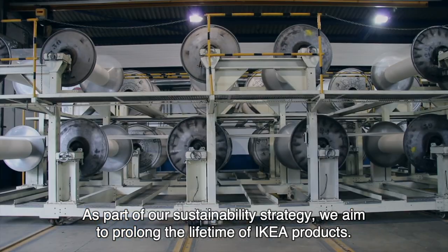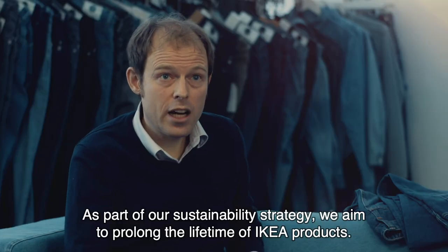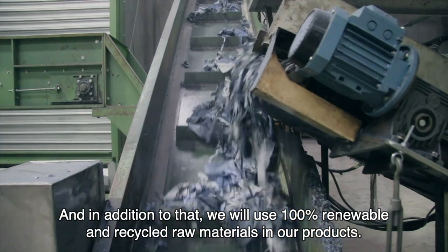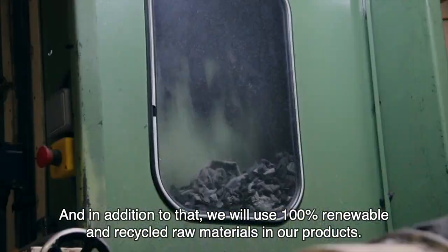As part of our sustainability strategy we aim to prolong the lifetime of IKEA products, and in addition to that we will use 100% renewable and recycled raw materials in our products.